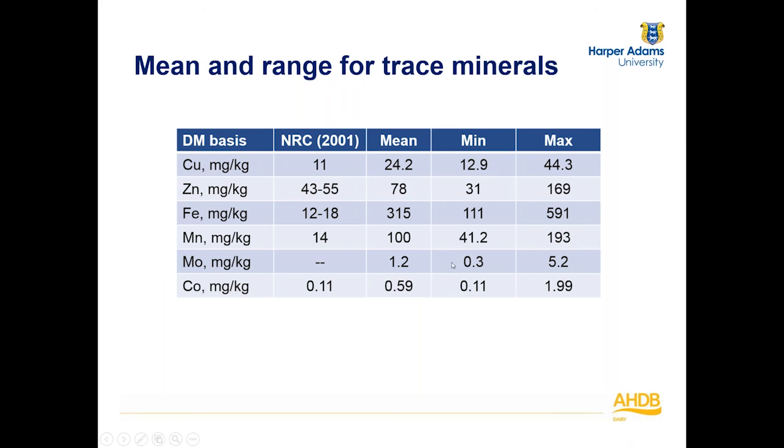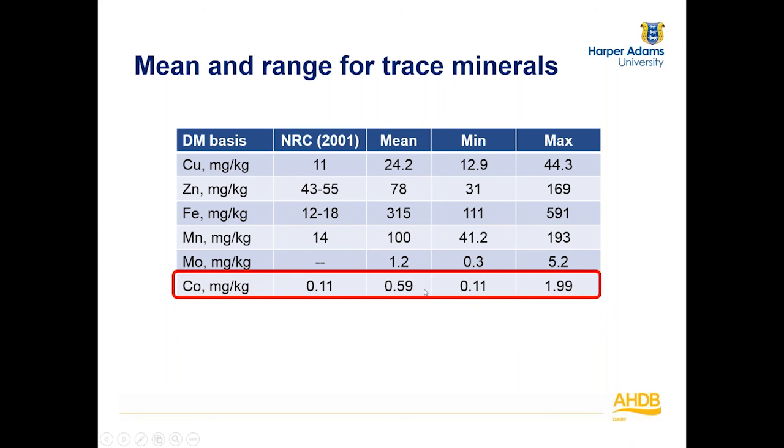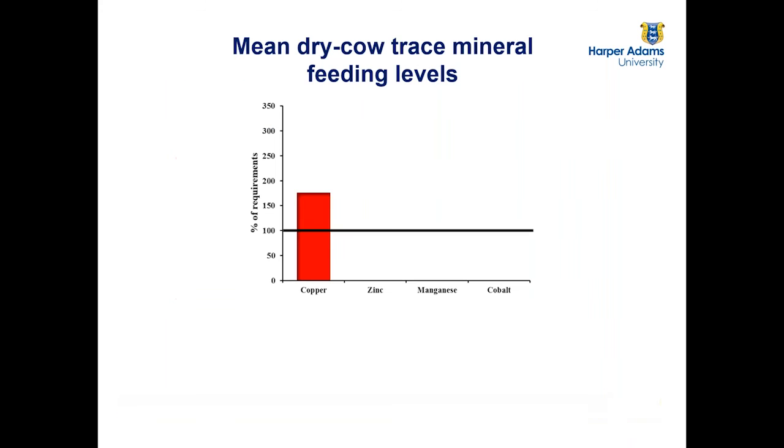I particularly want to focus on copper, as it's a good what I'd call 'iceberg indicator' for overall mineral nutrition. If we feed too little, we can get deficiencies; if we feed too much, we can get signs of toxicity. So if we can get copper right, we can generally get most other minerals correct as well. Looking at the dry cow diets on the farms we visited, copper — expressed as a percentage of requirements — is still being oversupplied. Zinc was about four times the required amount, manganese about six times, and cobalt about ten times. So we don't have any period in the cow's cycle where we're actually undersupplying.